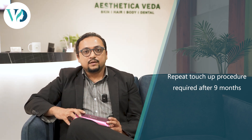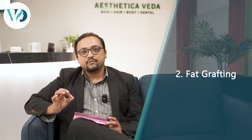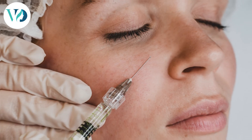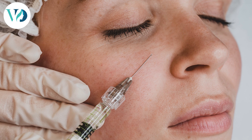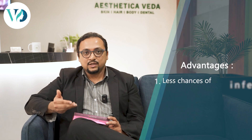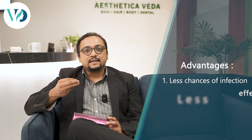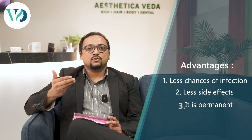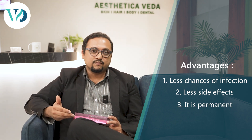The second procedure is a bit more permanent — fat grafting. Fat grafting is where we borrow some fat from either your tummy or thighs, process it, and then inject it into the same area, just like a filler injection. The advantage of fat is that it is your own tissue, so there are very low chances of infection or other side effects, and it is almost a permanent procedure.